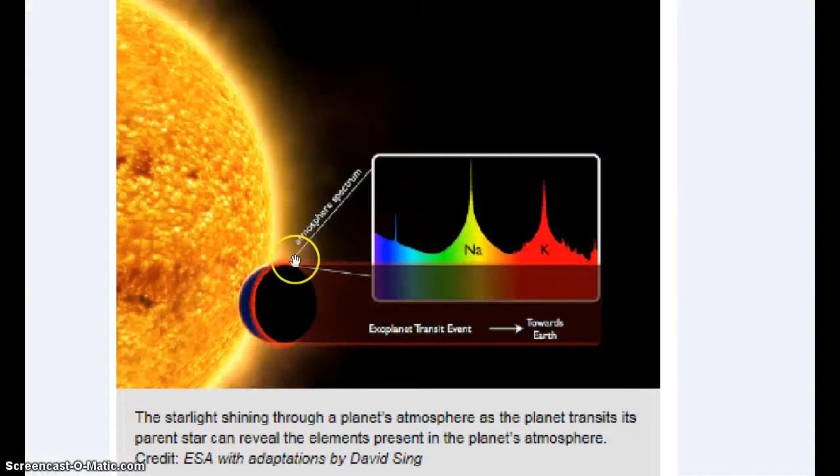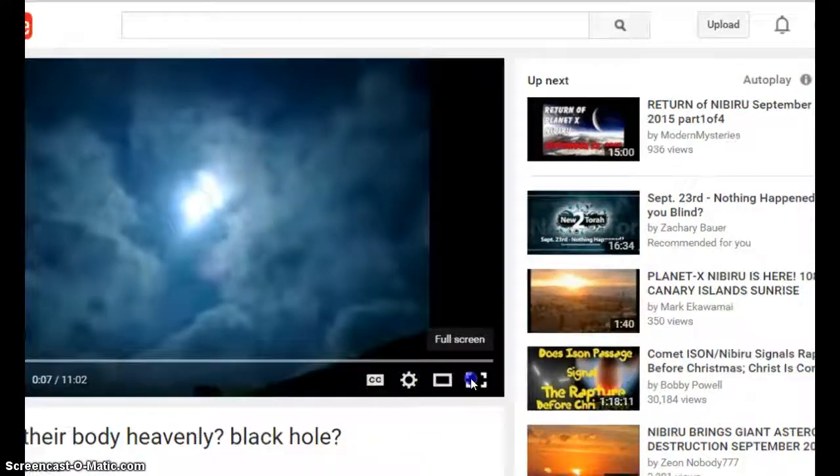I don't know if that's the cloud being illuminated or what, but here's an example of a white dwarf by a star — it can be as small as the planet Earth. Anyway, back to this.